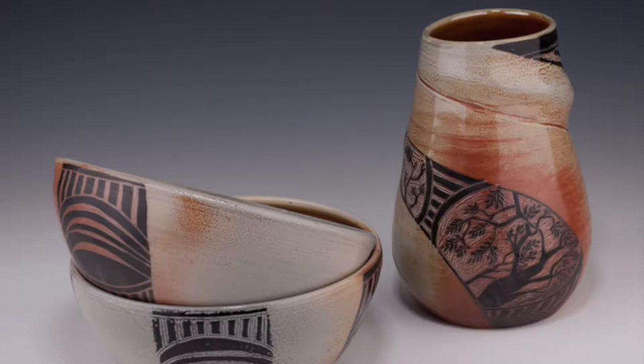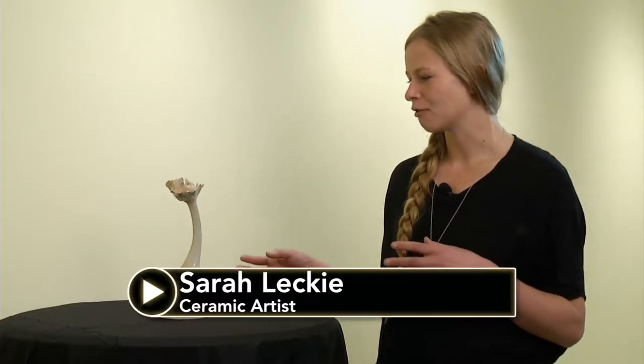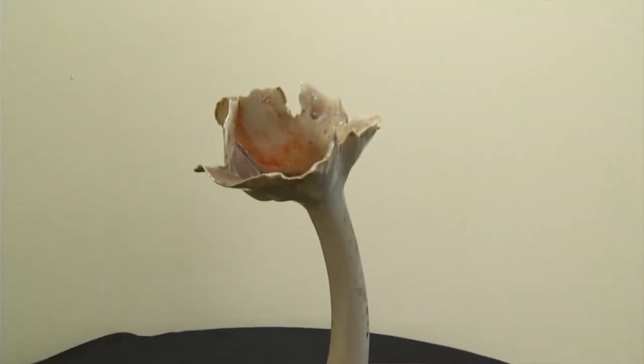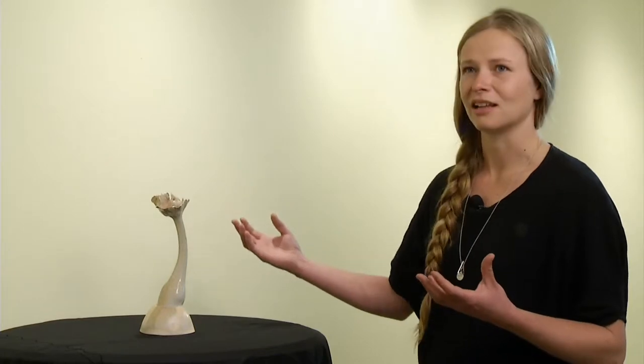I work with doing a lot of functional ceramics a lot of the time, and so working with this series was just looking at form in and of itself, just for pure form's sake. Not looking at how it could be functional or how I can get it to be used or sold. It was really just an exploration of the movement of a piece and how that looks.